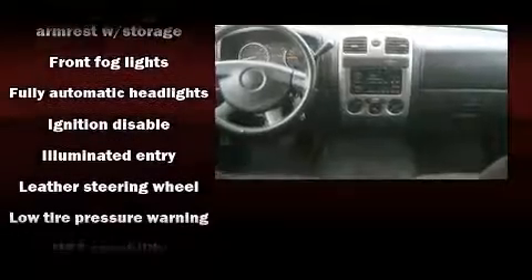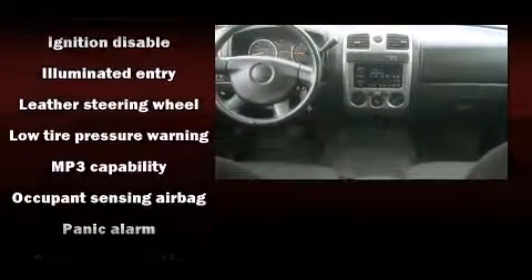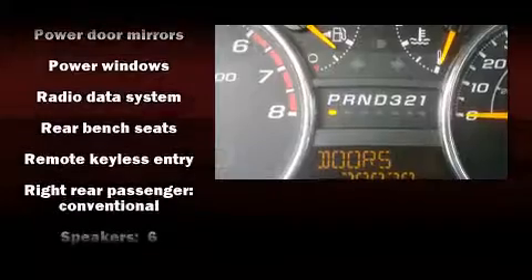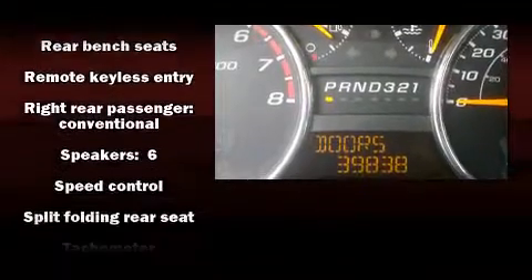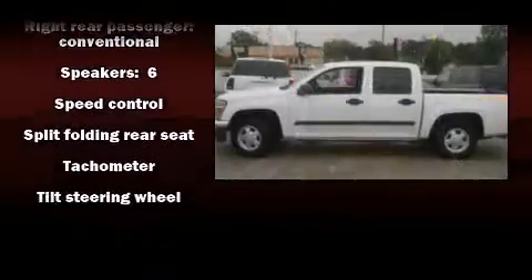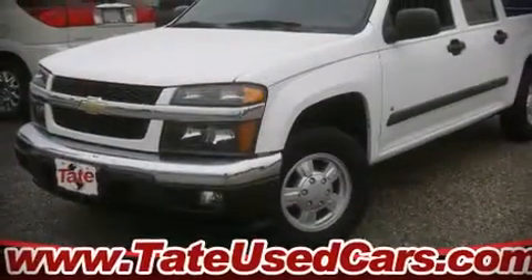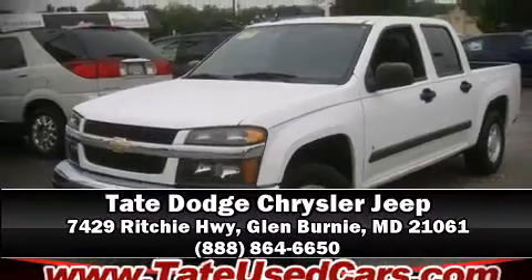Chevrolet ensures the safety and security of its passengers with equipment such as dual front impact airbags, a panic alarm, and ABS brakes. A Carfax history report indicates just one previous owner. We'd love to show you this vehicle in person — call to schedule a test drive today.